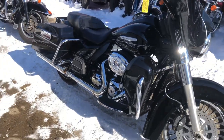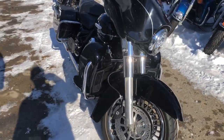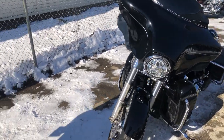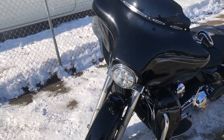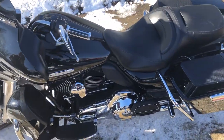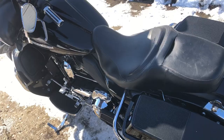Hey guys, ApprovalPowerSports.com here. Check out this 2012 Lemonade for sale. Comes in the high gloss black paint. It's got a Bluetooth stereo, two 6x9 speakers in the bags, Rockford Fosgate Amp. This stereo rocks guys, runs strong, everything works.